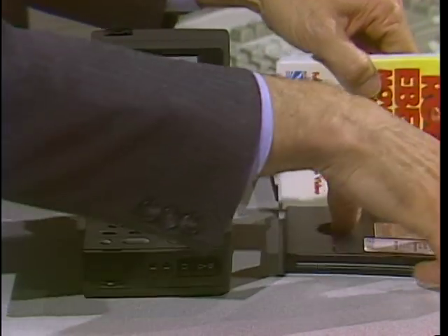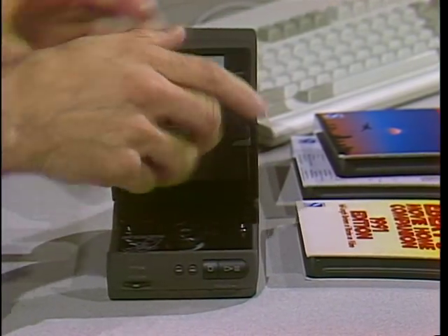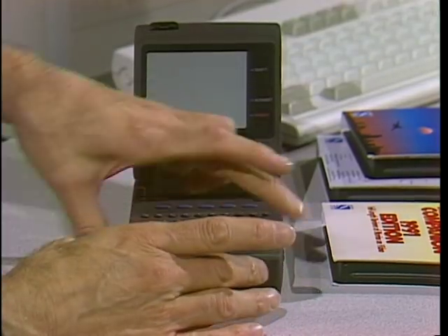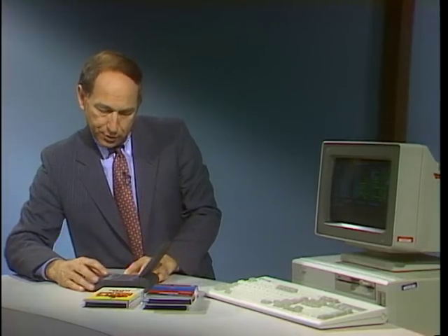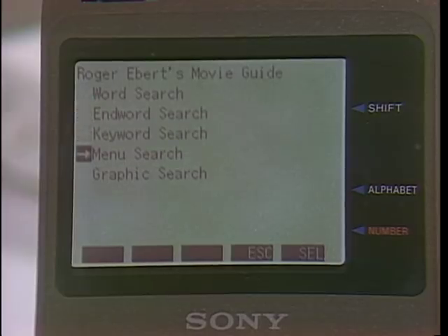These are the actual books over here — a little three-inch CD-ROM. This CD-ROM can have as much as 150 full-text books on it, all the reading you'd ever want to do for the rest of your life. I put the little disc in there, and I can read the book in a linear fashion, as if it were a printed book.